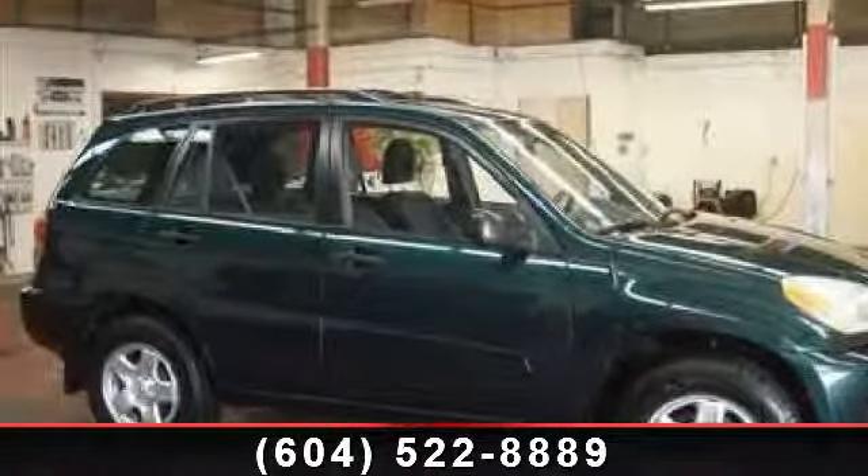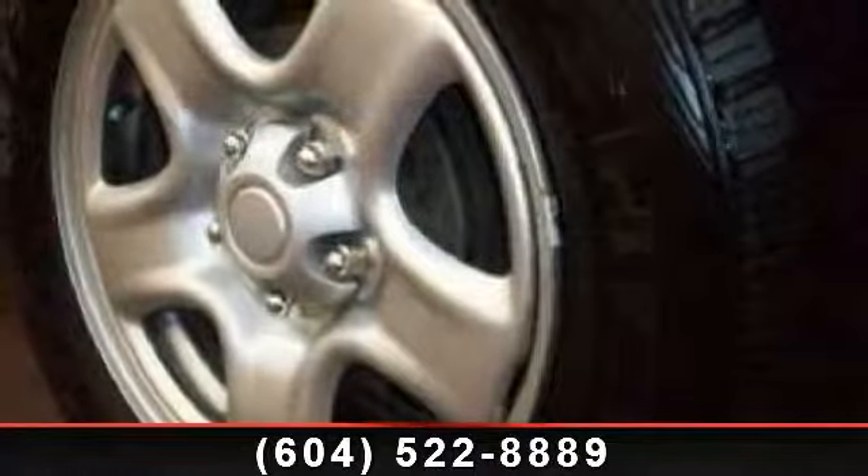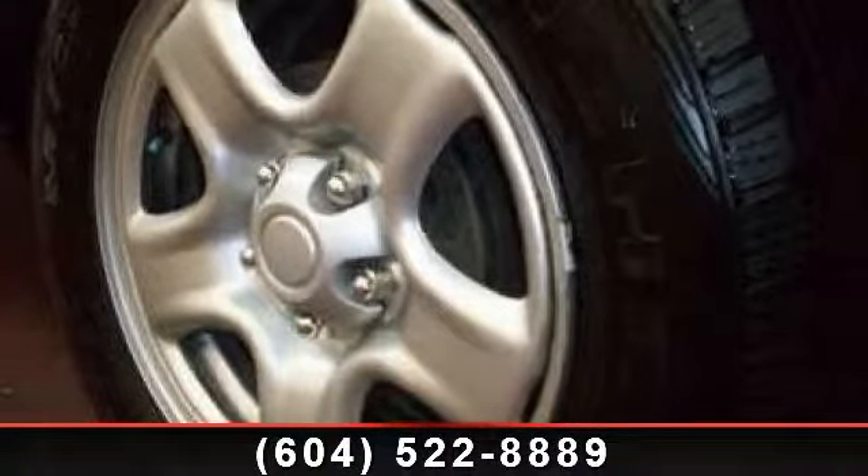Check out this 2003 Toyota RAV4. This may be the set of wheels you've been looking for. This vehicle comes with a reliable 4-cylinder engine,